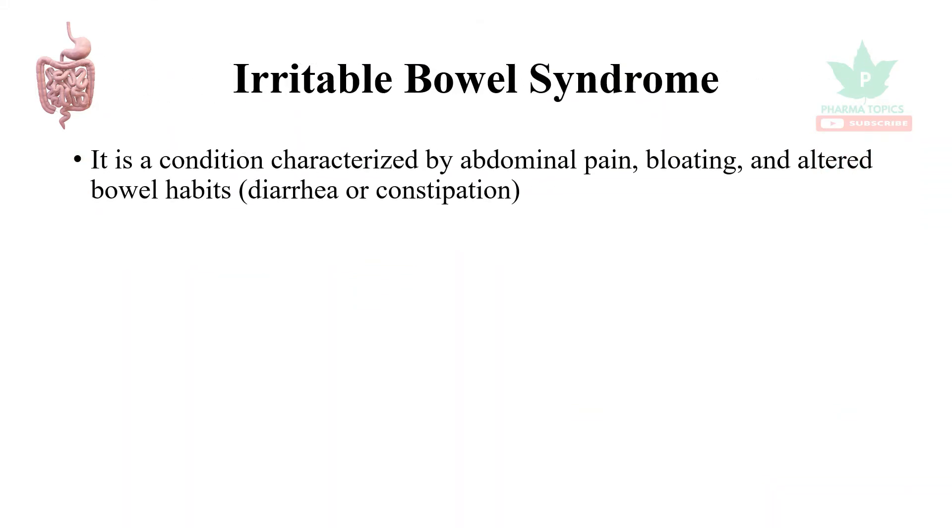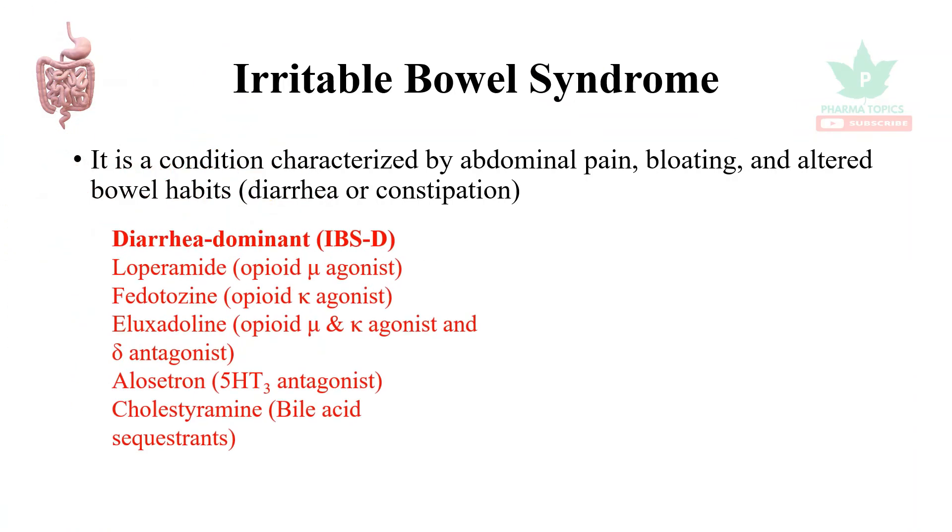Let us see what irritable bowel syndrome is. It is a condition characterized by abdominal pain, bloating, and altered bowel habits. There are two types: irritable bowel syndrome where diarrhea is predominant, and irritable bowel syndrome where constipation is predominant.